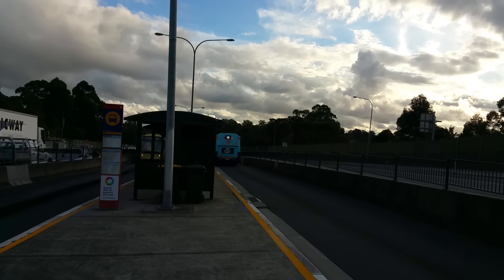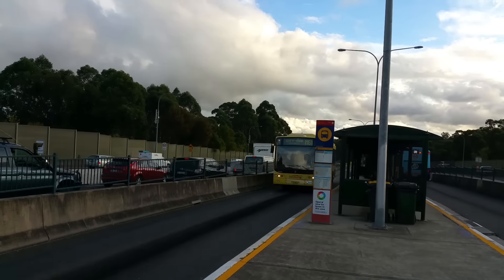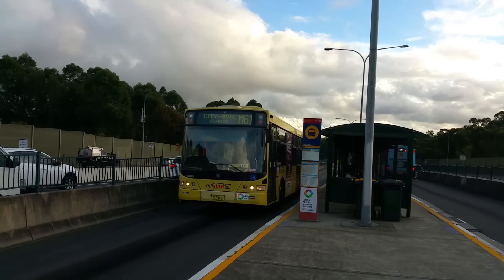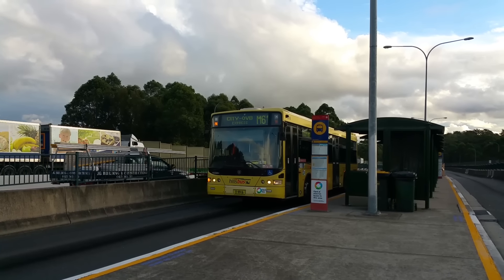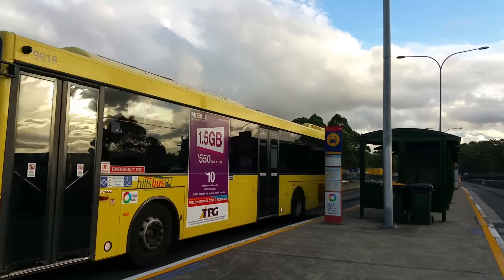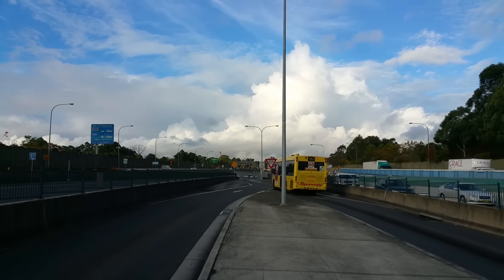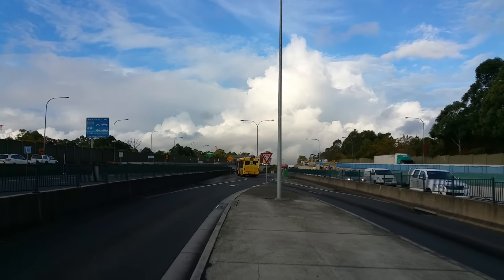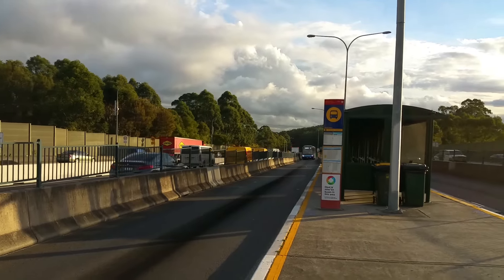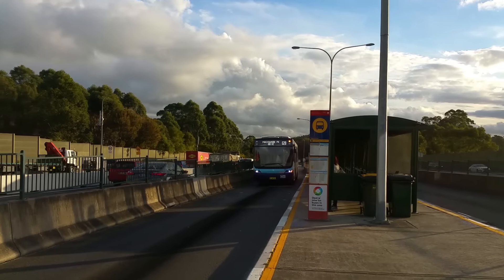And another yellow bus approaching on an M61 to the city and QVB — MO 9916. And another Volgren Optimus on a 628 to Macquarie Park, MO 6152.